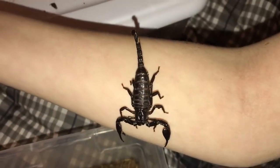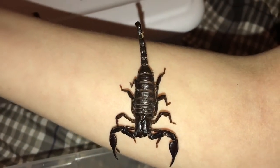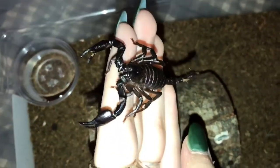Alright everybody, I got her out. She climbed all the way up my arm, but I got her out. Let me see if I can get her back on my hand. Got her back on my hand, off my arm.